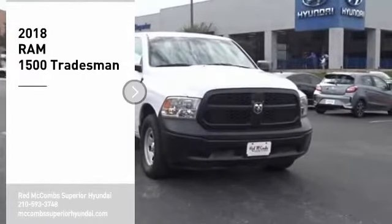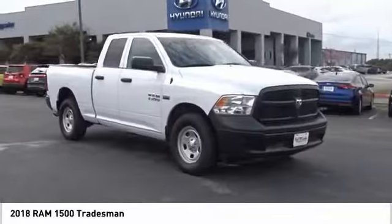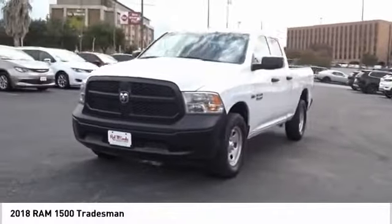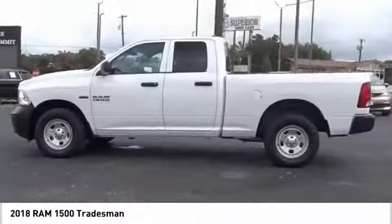Looking for the right vehicle? Check out the 2018 RAM 1500, which went against the Chevrolet Silverado, Ford F-150, and Toyota Tundra — all excellent trucks in their own right. The Ram took home the prize for its well-rounded strengths.